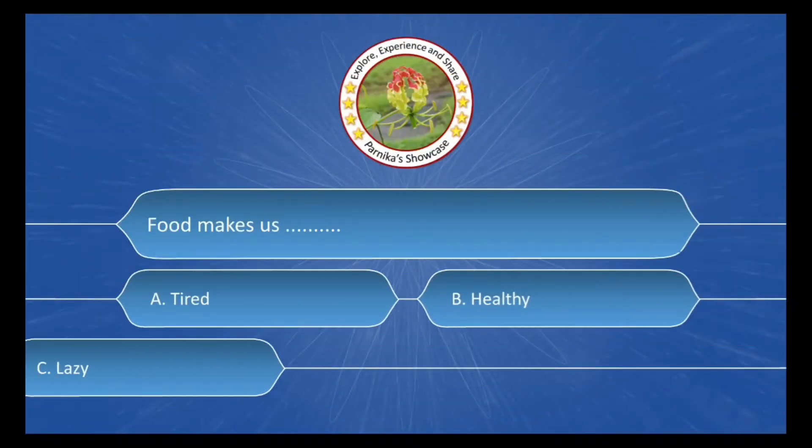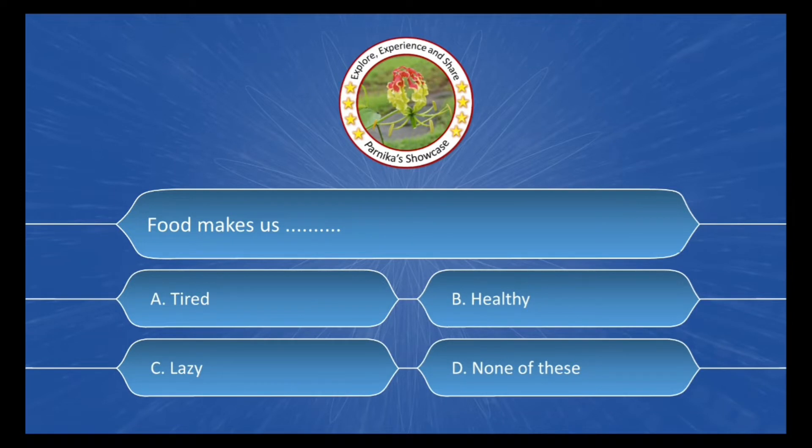Food makes us ___. The options are: A. Tired, B. Healthy, C. Lazy, D. None of these. The correct answer is Option B: Healthy.